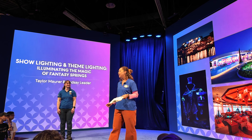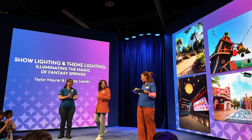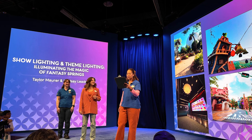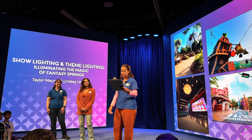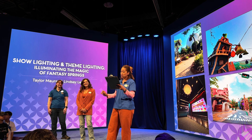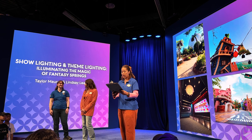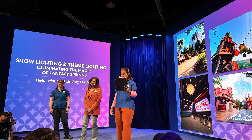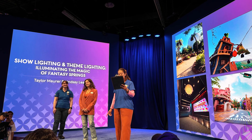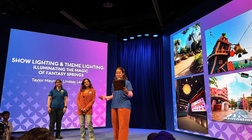Joining us for theme lighting is Taylor Maurer. Taylor is a senior theme lighting designer and has worked with the Walt Disney Company for 11 years, at Walt Disney Imagineering for six of them. Her degree and background are in lighting for live entertainment and general fabrication. Taylor began her Disney journey at age 18, working in attractions in Tomorrowland at Disneyland, and spent many years working as an entertainment technician on Mad Tea Party.